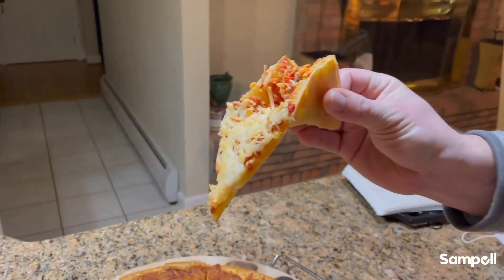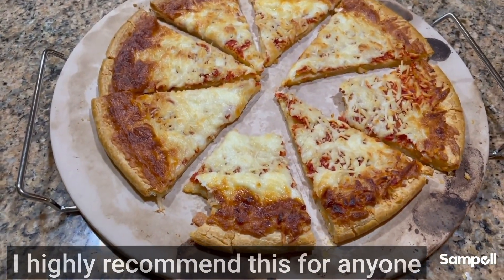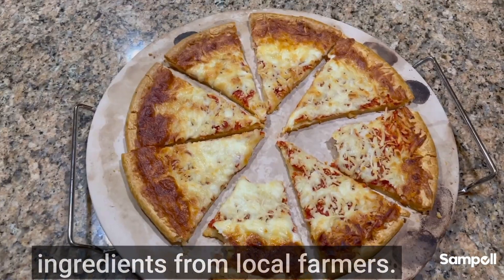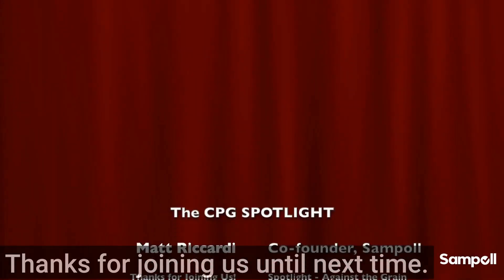Nice flop. I gave it a taste test — it was delicious. I highly recommend this for anyone that has gluten sensitivities and is looking for an alternative with fresh ingredients from local farmers. Thanks for joining us — until next time, this is the CPG Spotlight.